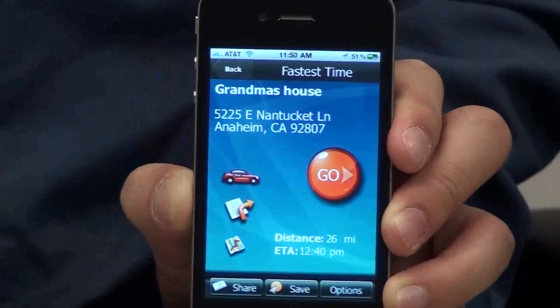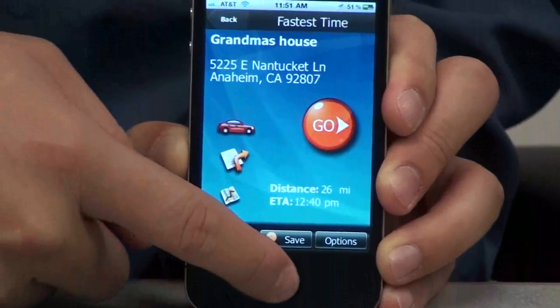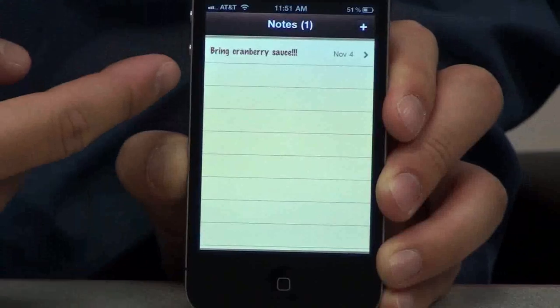I just remembered I was supposed to bring something to Thanksgiving dinner. Luckily, I wrote it down in the notes. I would double click the menu button, choose notes, and there you go — bring cranberry sauce.